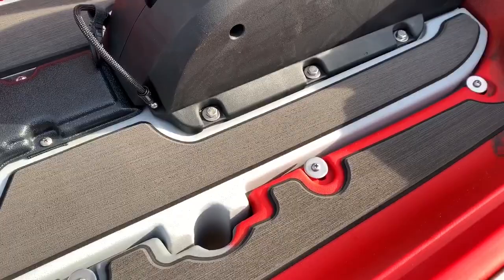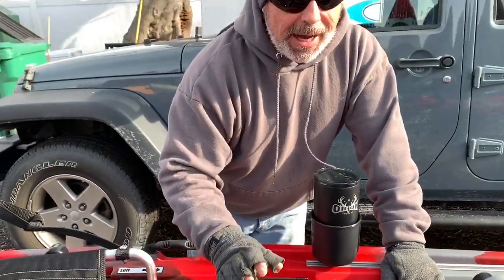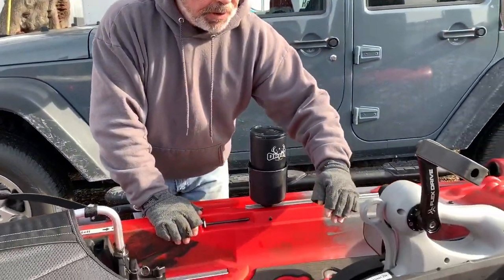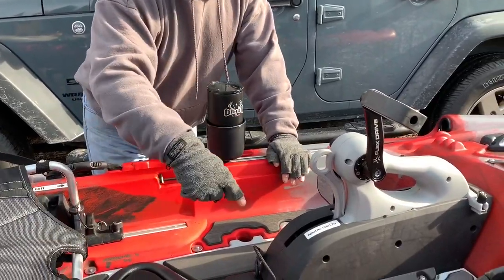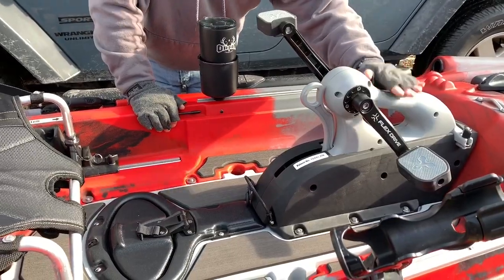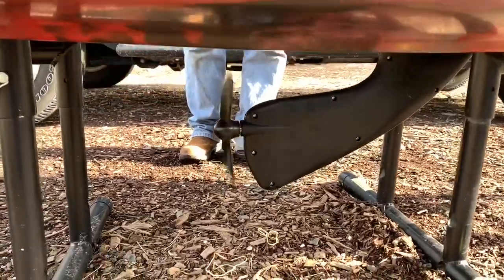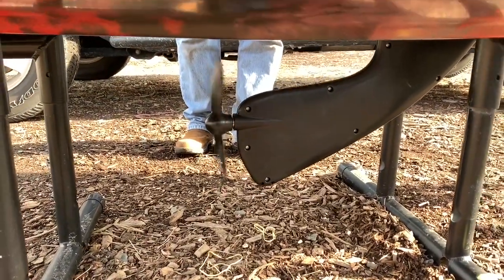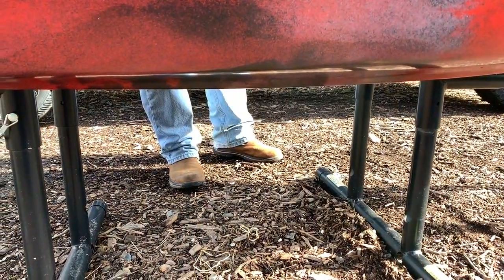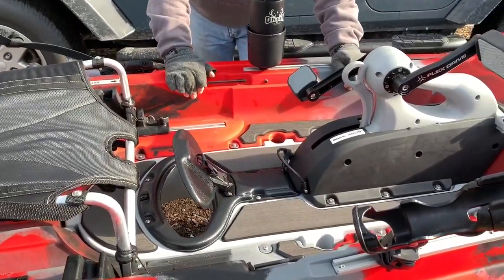There's decking throughout on the FD version — it's going to be very quiet if you drop things, and nice if you want to stand up, with comfortable padding. With the FD version you have this style pod with the Flex Drive in it. You'll also be able to put the eDrive onto this as well, which is pretty cool — that'll be coming out really soon. With the Flex Drive it's forwards and reverse, and you can bring it up when coming into shallow areas, then drop it right down when you're ready to use it.